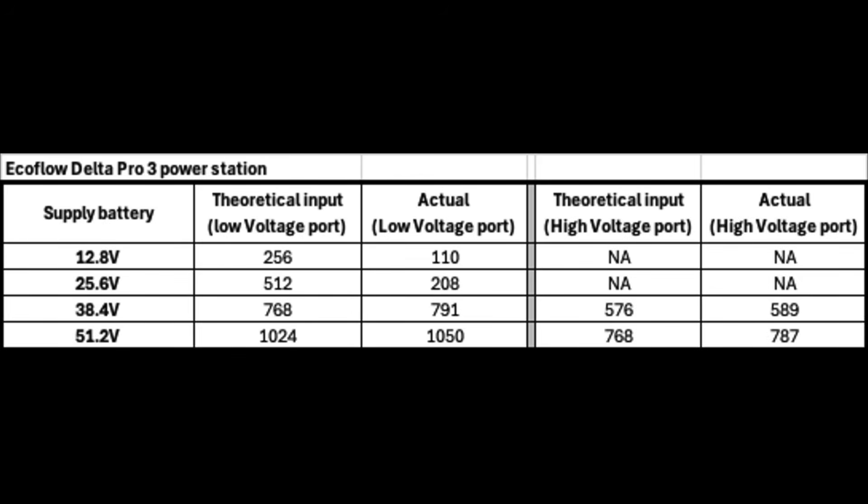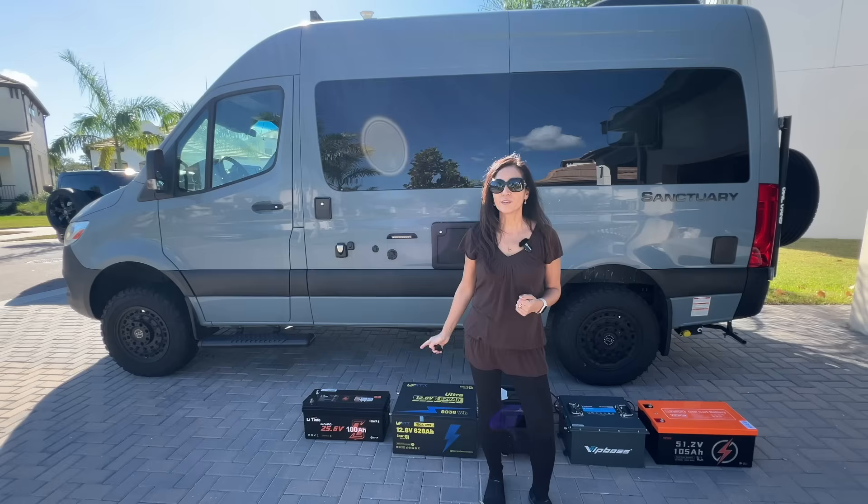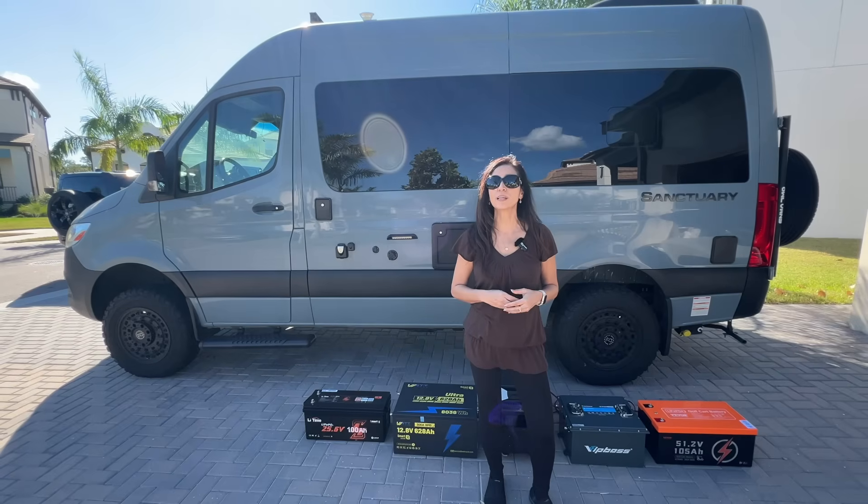But for those who want the quick answer, here's the results table right up front. As you can see, the lower-voltage battery simply can't push as much power into the EcoFlow.